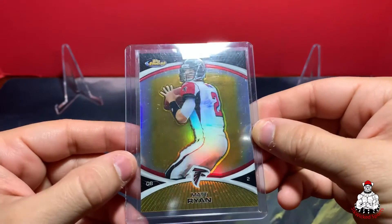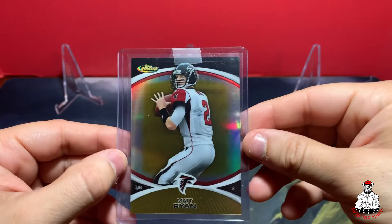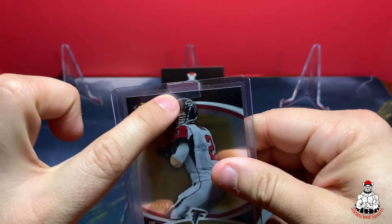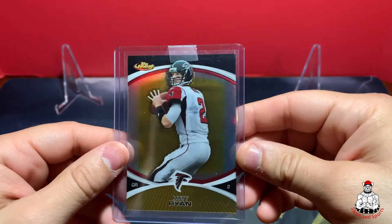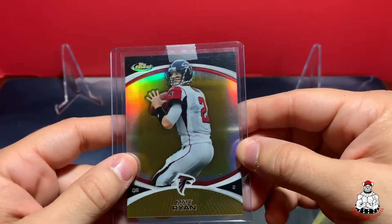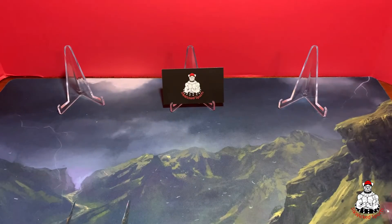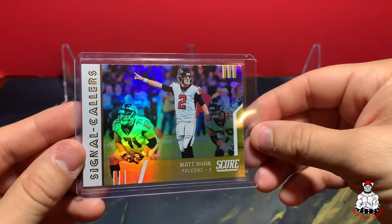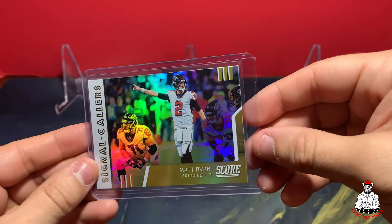Next we have this Topps Finest from 2010 — those scratches are on the top loader, not the card — and it's numbered 4 out of 50. For those of you who ship cards, use painters tape instead of standard Scotch tape. The Scotch tape leaves residue on the card and I basically just toss those. Another short print here — not numbered, but I just like the look of it: the Signal Callers Gold from Matt Ryan, love the color.